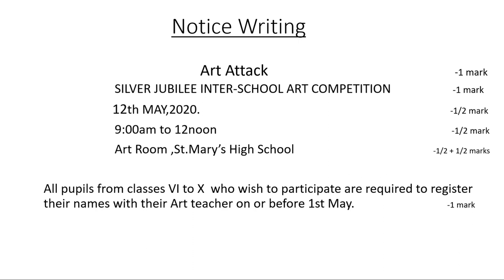Children, another important thing — whenever you are doing email writing, remember there is always a notice, and this notice I have done in my previous video. Let us look at the notice: the title is 'Art Attack', the topic is 'Silver Jubilee Inter-School Art Competition', the date is 12th May 2020, timings from 9 am to 12 noon, and the venue is Art Room, St. Mary's High School. So I have recapped the format of notice writing.